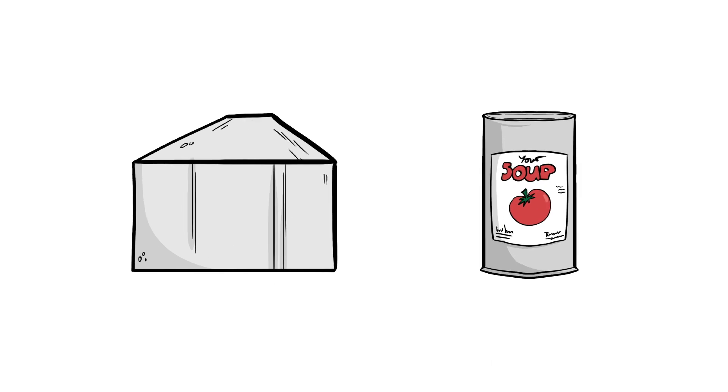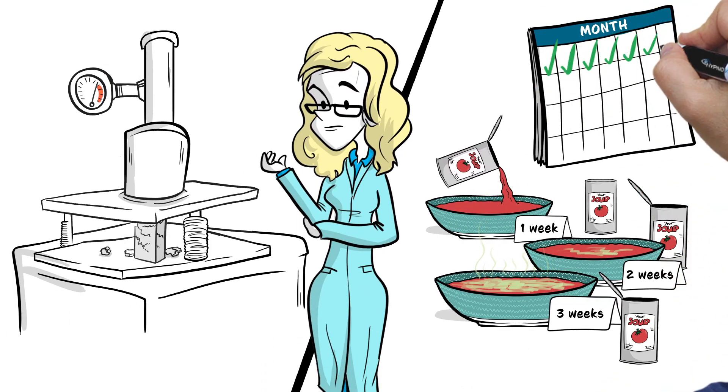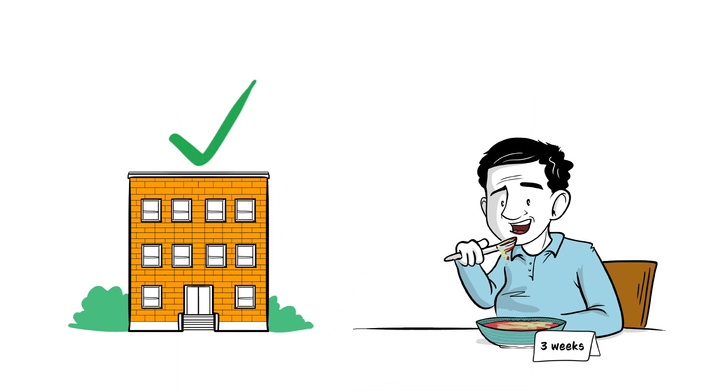For example, it's relatively easy to test the strength of materials or shelf life of foods in a laboratory. If faulty bricks are used for building, or you eat expired food, there's no guarantee of a problem, but the risk increases.